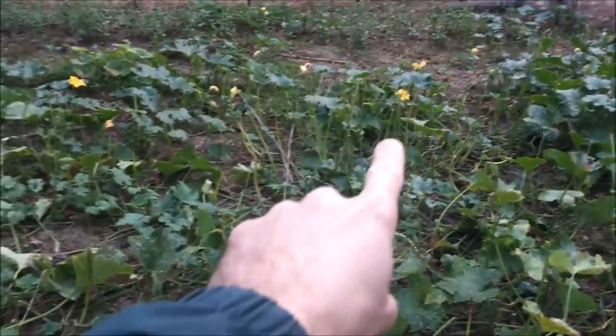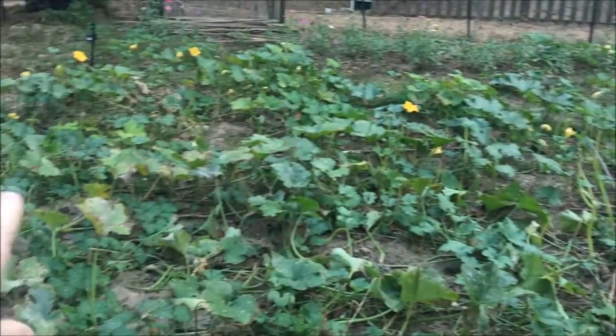Now my pumpkins were looking fabulous, but we've got deer getting in here. The deer are eating the tops off all my leaves and of course they're taking bites out of the pumpkins, and it's been really frustrating. I've tried several things trying to keep the deer out of here.